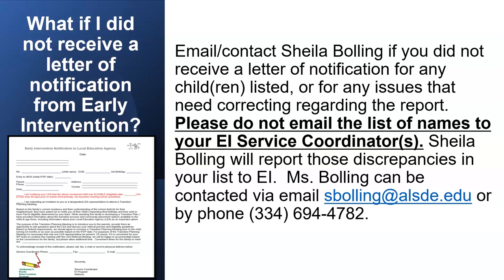She can be reached at sbolling@alsde.edu or by phone at 334-694-4782.